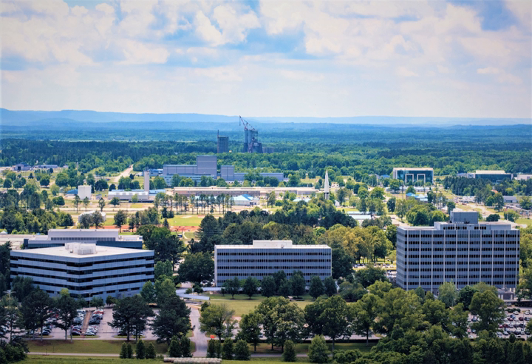The center also contains the Huntsville Operations Support Center, HOSC, also known as the International Space Station Payload Operations Center, a facility that supports ISS launch, payload and experiment activities at the Kennedy Space Center. The HOSC also monitors rocket launches from Cape Canaveral Air Force Station when a Marshall Center payload is on board.